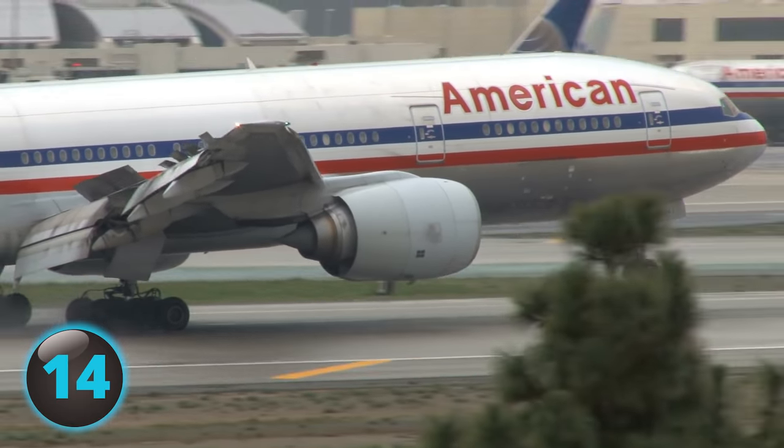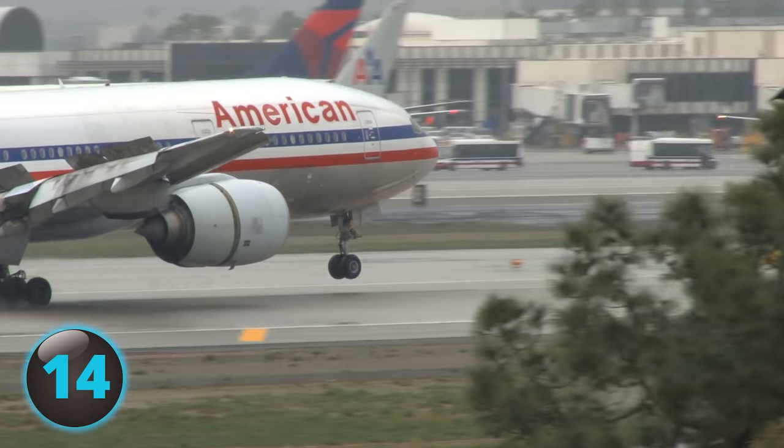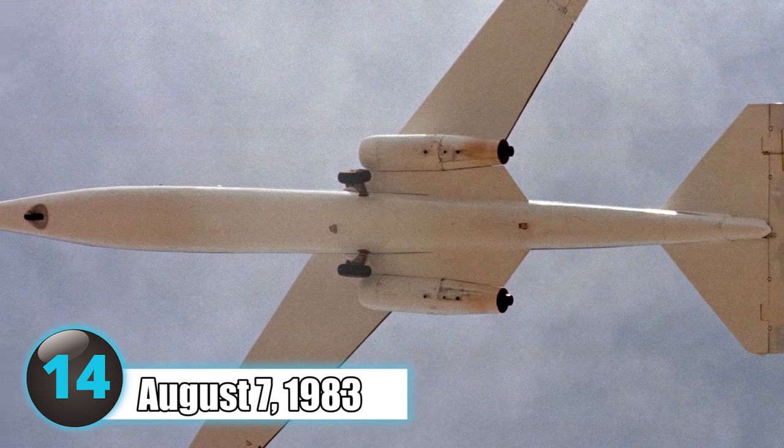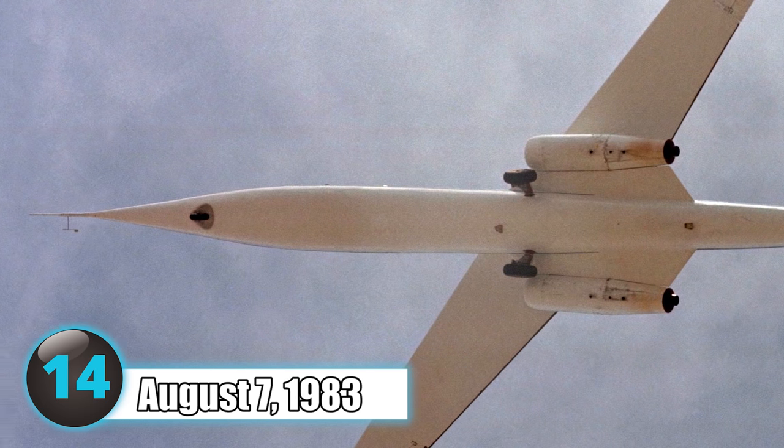Despite handling takeoff and slow-speed flight similar to a regular aircraft, the oblique wing was difficult to handle at angles above 45 degrees, and the plane took its last flight on August 7, 1983 as research stopped.